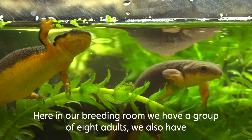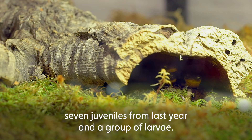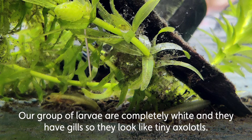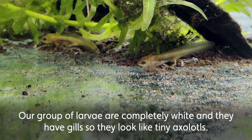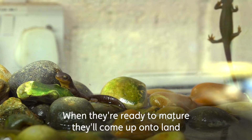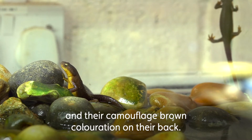Here in our breeding room we have a group of eight adults. We also have seven juveniles from last year and a group of larvae. Our larvae are currently white and have gills, so they look like tiny axolotls. When they're ready to mature, they'll come onto land and develop their orange warning coloration on their bellies and their camouflage brown coloration on their backs.